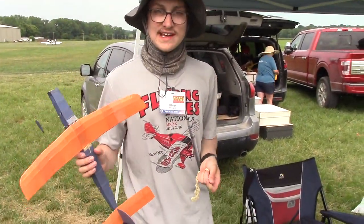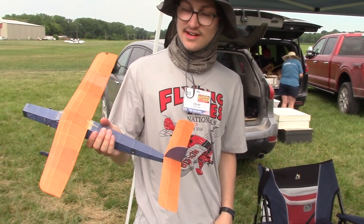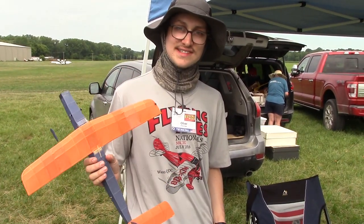My name's Oliver Sand. I'm from Brooklyn, New York, and this is a Nighthawk embryo that I designed a couple years ago. First time competing at Geneseo.